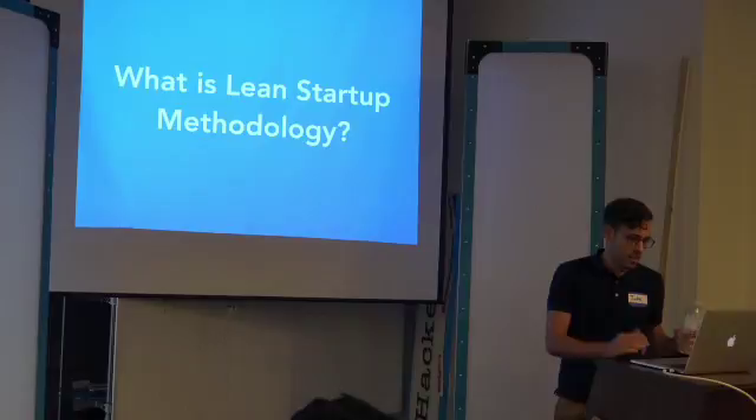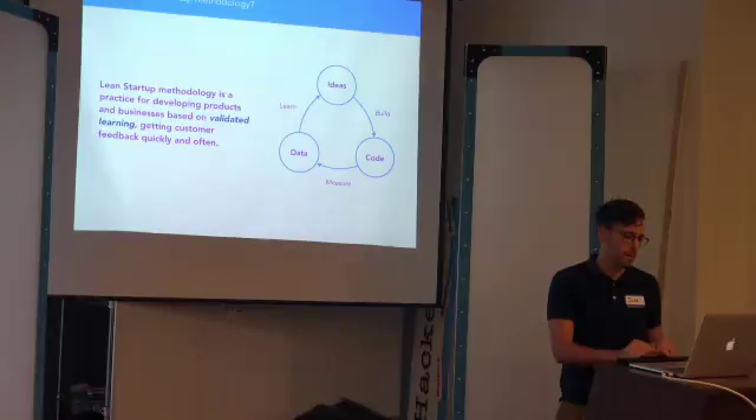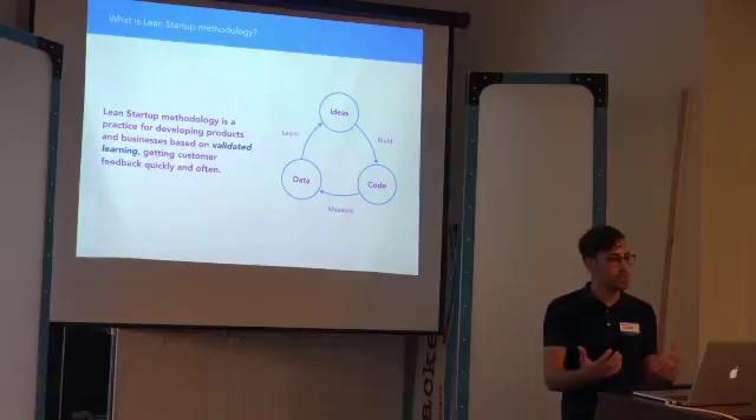So Lean Startup — if anybody hasn't checked out the book, there's an awesome book on this by Eric Ries. What Lean Startup is: it's basically a methodology for developing products or businesses based on validated learning — and that's emphasized for a reason. Getting customer feedback quickly and often. It often follows this loop, starting with the idea — some sort of hypothesis or solution that you might have.